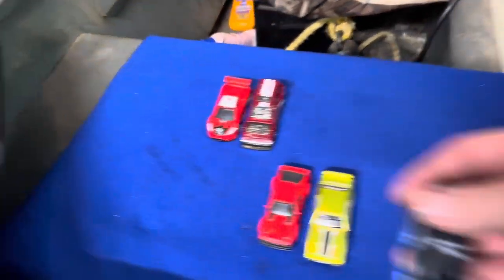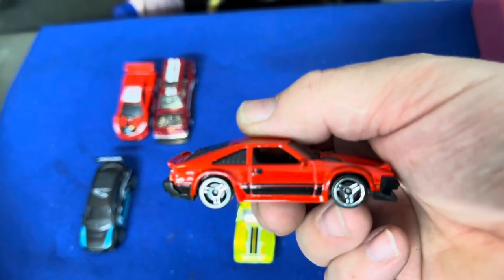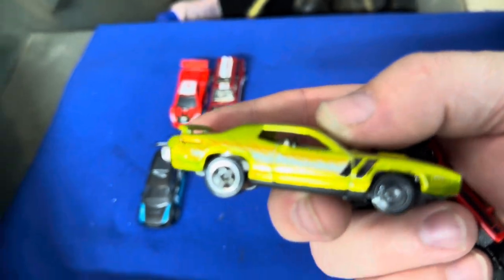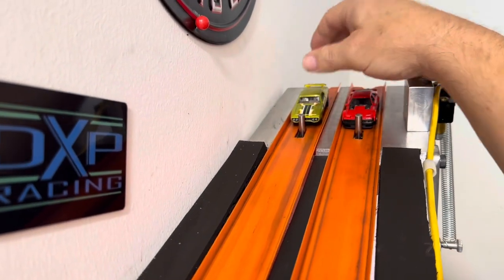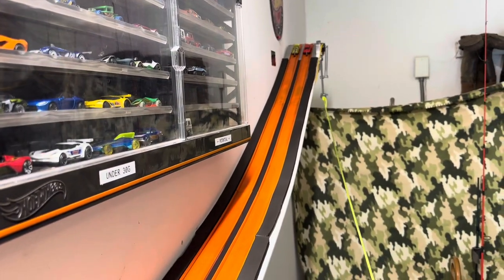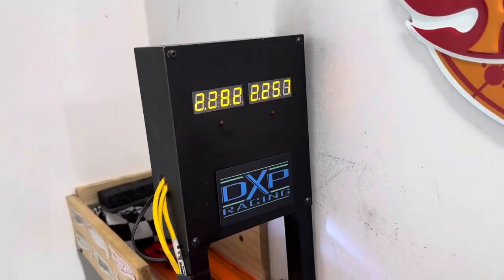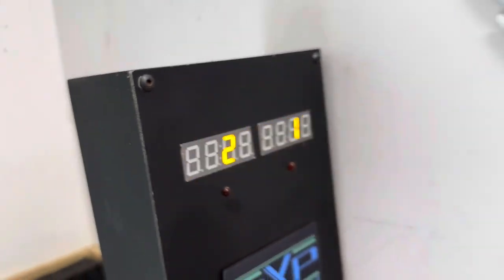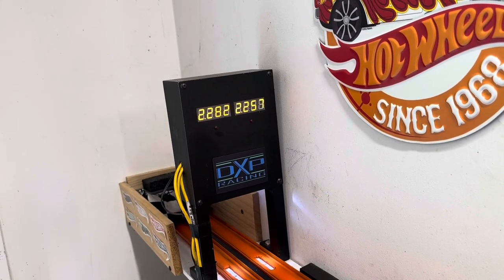Hot Wheels has some pretty cool cars. Here's a red Supra going against the Plymouth GTX — super muscle car versus the 80s JDM. Ready, set, go! Muscle car got him — 22.57 to a 22.82 — a 25-thousandths beat for the Plymouth GTX. Pretty good.